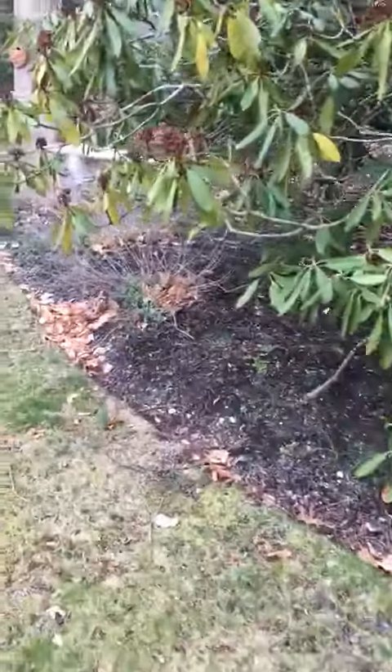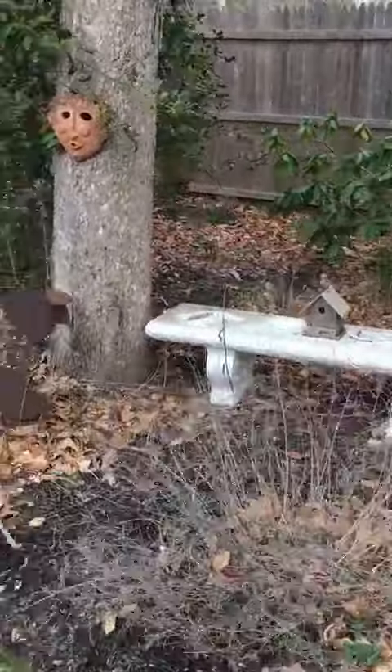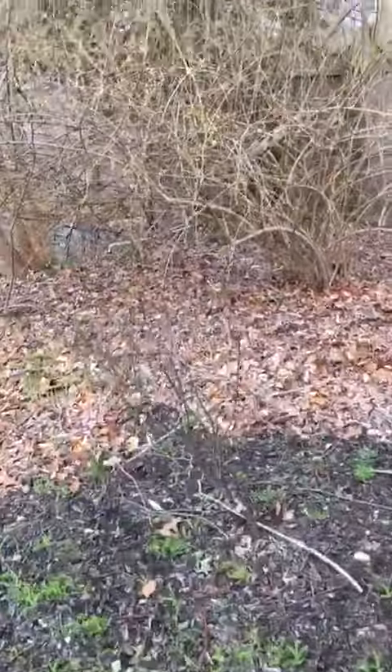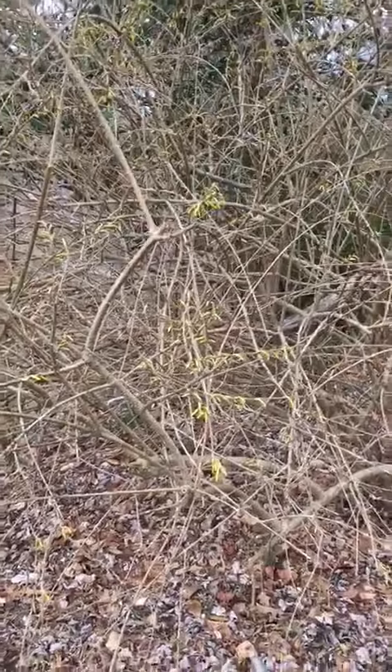It looks like I've got a lot of work to do in the garden — that'll be good, because it's been fun to get outside every day. I haven't seen anyone in this birdhouse yet. There's a bush that looks interesting — we're gonna come back to this later.